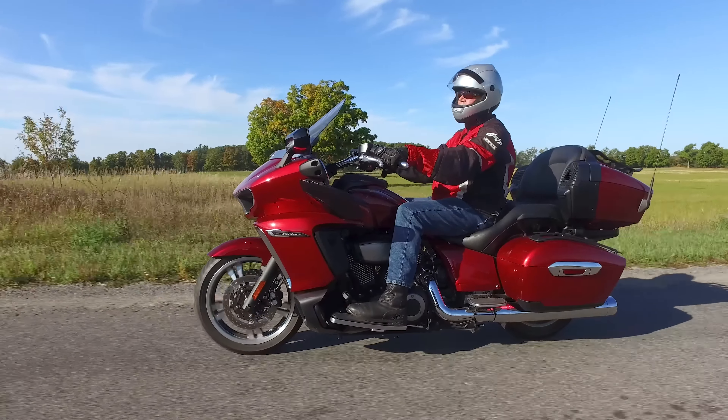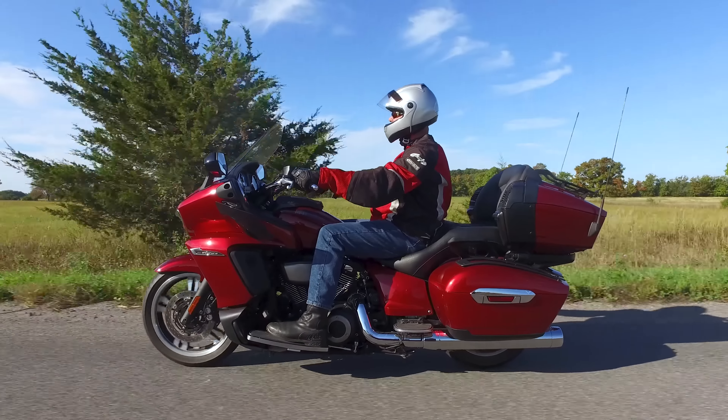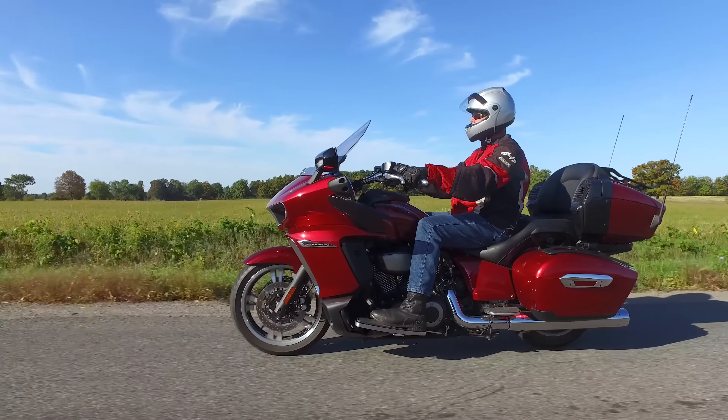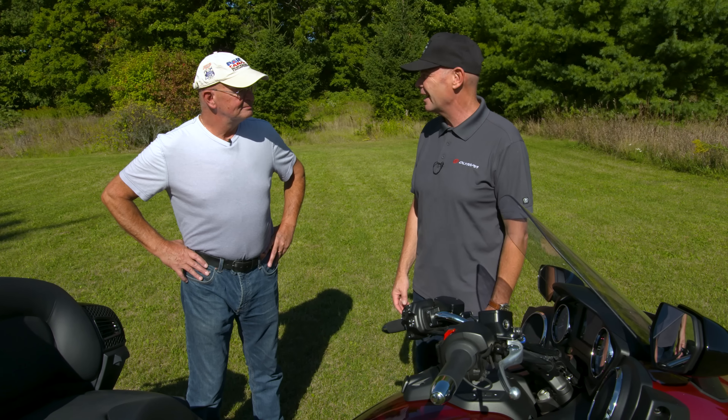So Ken, you've had a chance to spend actually a couple days with this brand new Yamaha Star Venture. I got to spend the same amount of time down in Nashville recently. And I have to say that we were riding through some pretty inclement weather and we were logging a lot of miles, and this was a great vehicle for that.